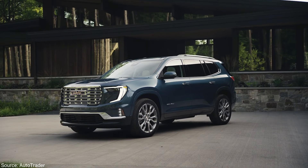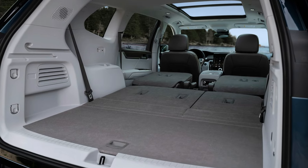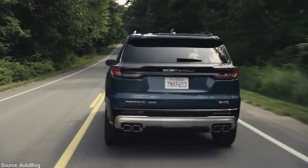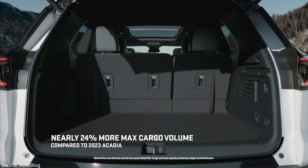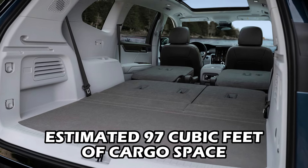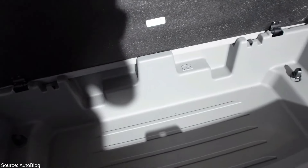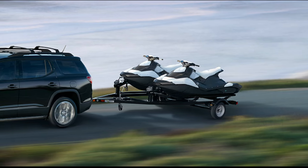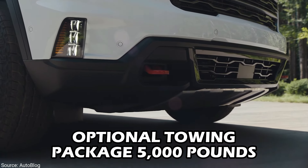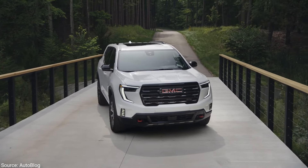The Acadia redefines spaciousness for cargo too — its bigger size means a 24% increase in cargo space compared to its predecessor, totaling an estimated 97 cubic feet of packing freedom. A hidden storage area under the floor keeps essentials neatly tucked away. Need to bring a boat or trailer? The optional towing package allows the Acadia to handle a whopping 5,000 pounds, so you can explore further and haul bigger with confidence.